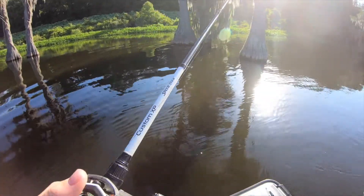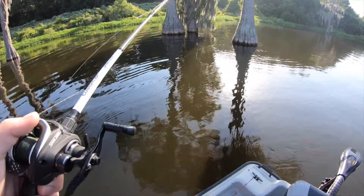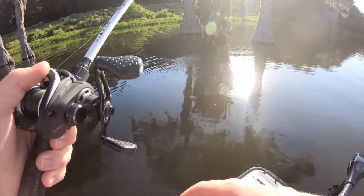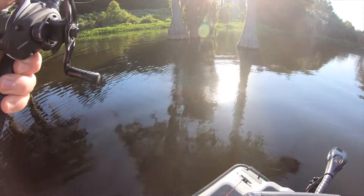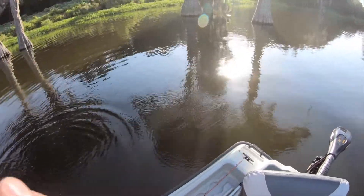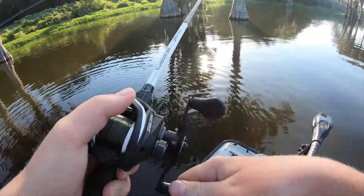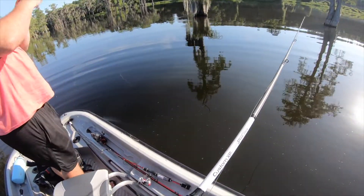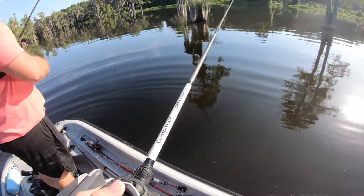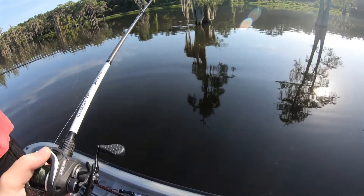So I snapped the rod — definitely sending that thing back, hopefully they have a warranty on it. Now I'm throwing 40-pound braid Texas rig on the old loose setup. Probably gonna break another run. Oh, he's gonna come to me — watch, you ready? He just broke off. Were you on a fish? Yeah. Depending on how hard he hooks it, maybe he's still there.